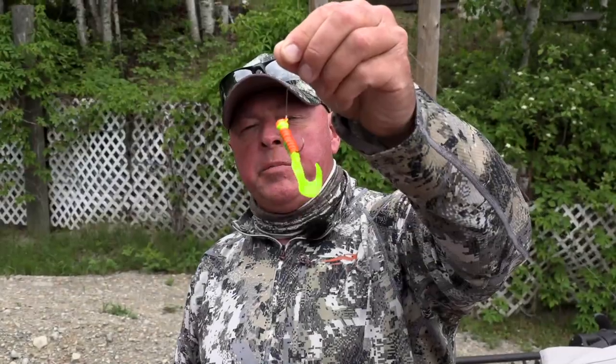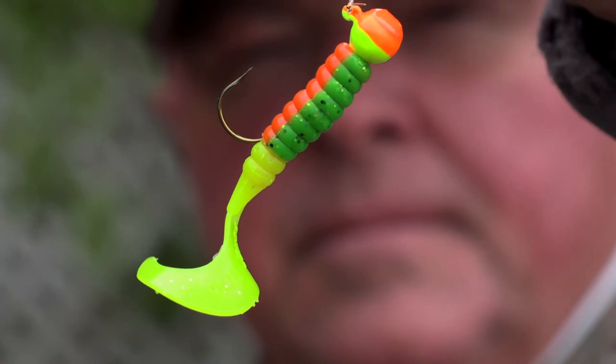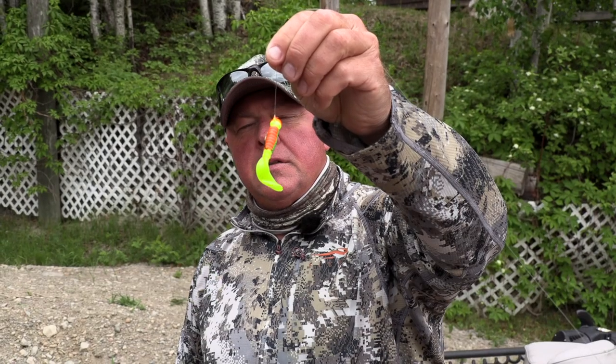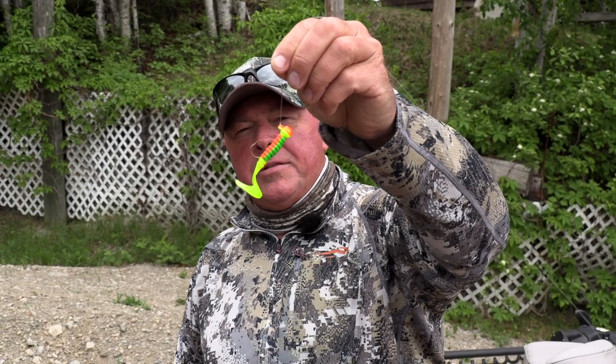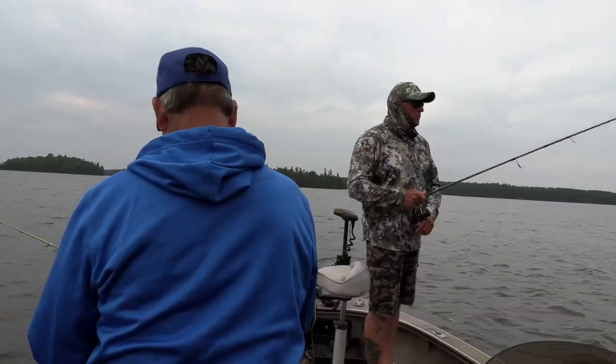This lake has some color to it. Depending on how deep we fish, it doesn't matter — the orange chartreuse with the fire tiger, bright chartreuse tail — slowly crawl, drop, cast, retrieve, you name it. This jig is going to catch fish on Wabagoon.